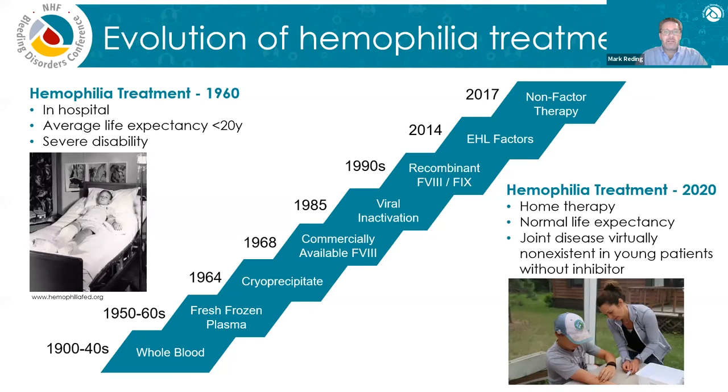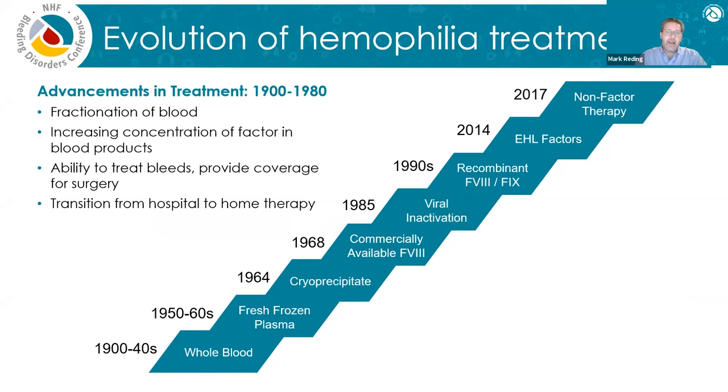From that perspective, the advances are pretty amazing. For the first several decades — actually probably 80 years of the 1900s — there were advances, but they weren't the sort that allowed for very successful treatment. We did learn how to fractionate blood, separating it into its different components. That led to the ability to increase the concentration of factor in blood products, and eventually to give a product that had enough factor to actually treat bleeds or provide coverage for surgery. Slowly, commercially available concentrates became available, allowing the transition from hospital-based to home-based therapy.